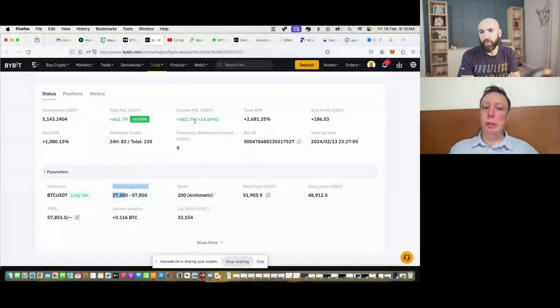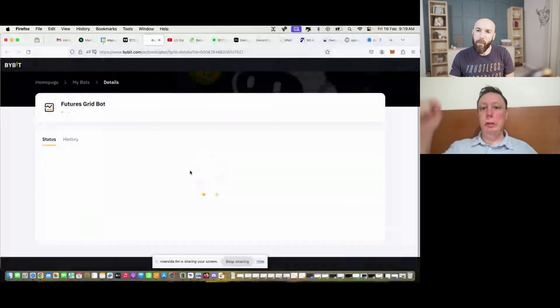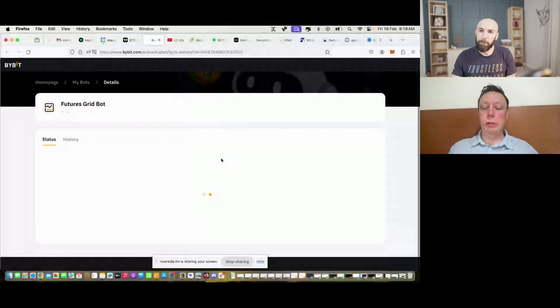My liquidation zone was at 36,000 but it went down because I've accumulated profit over the last two days and the price went up. Right now I'm already about 15% in profit. You have to differentiate between unrealized profit — that's $461 — and the $186 that has actually been realized profit because the price went up compared to my entry price. Right now we're at 51,903. Looking at this trade history, it keeps making pairs of trades as the market goes up and down.